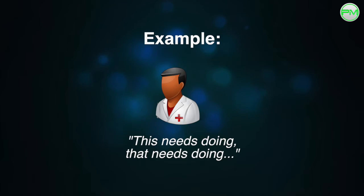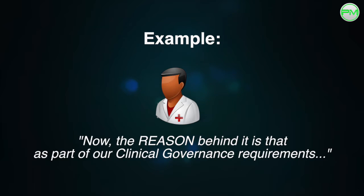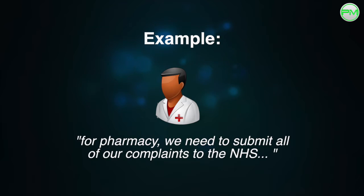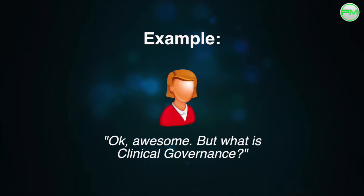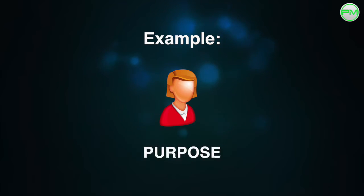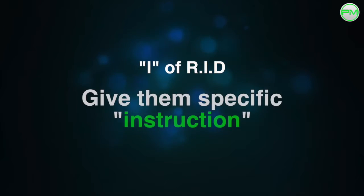...this needs doing, then that needs doing, etc. You could say, 'Hi Jen, I have this task that needs doing. The reason behind it is that as part of our clinical governance requirements for pharmacy, we need to submit all of our complaints to the NHS,' etc. Jen might turn around and ask more about what clinical governance is, which is great. She's clearly interested in the job, happy to learn more, and purpose is being built around it.